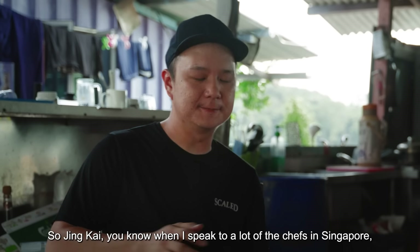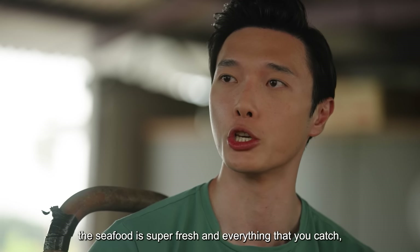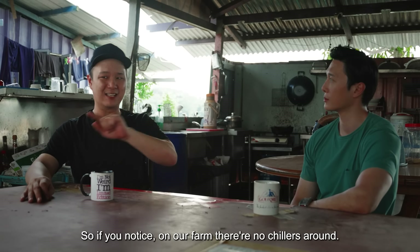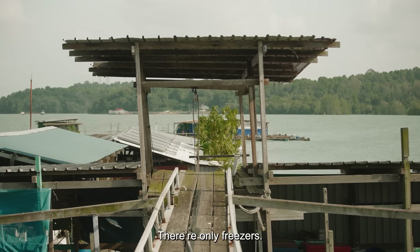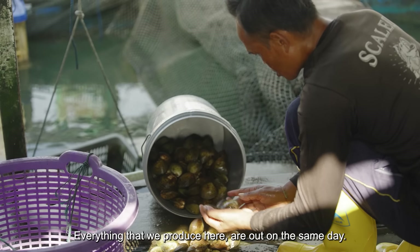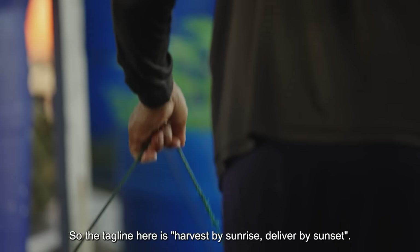So Jinkai, when I speak to a lot of the chefs in Singapore, when they think about Ahua Kei Lung, the seafood is super fresh, and everything that you catch, you want to send it over to your customers within today. If you notice on our farm, there's no chillers around — there's only freezers. The freezers are meant to store our ice that we make ourselves. Everything that we produce here goes out on the same day. So the tagline here is: harvest by sunrise, deliver by sunset.